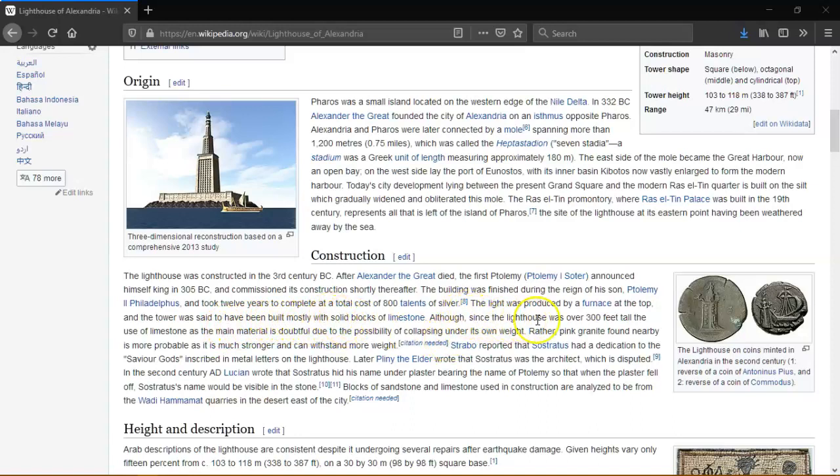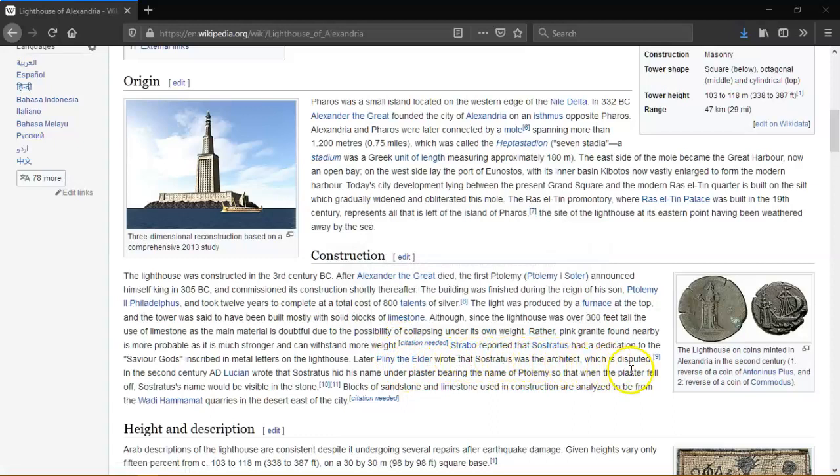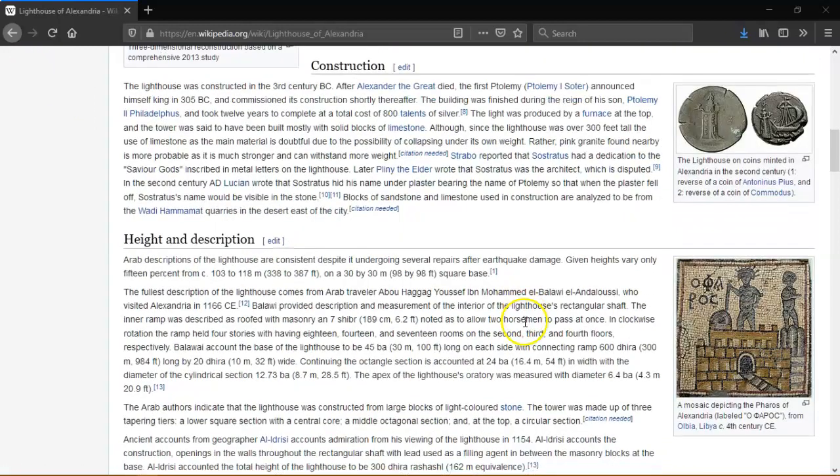Blocks of sandstone and limestone used in the construction are thought to be from the Wadi Hammamat quarries in the desert east of the city. As to its height — undergoing several repairs after earthquake damage — given heights vary only 15% from 103 to 118 metres, or 338 to 387 feet, on a 30 by 30 metre, or 98 by 98 foot, square base. The fullest description of the lighthouse comes from an Arab traveller who visited Alexandria in 1166 CE. He described a rectangular shaft; the inner ramp was roofed with masonry and was 189 cm — 6.2 feet — wide, noted as allowing two horsemen to pass at once. In clockwise rotation, the ramp held four stories having 18, 14, and 17 rooms on the 2nd, 3rd, and 4th floors respectively.